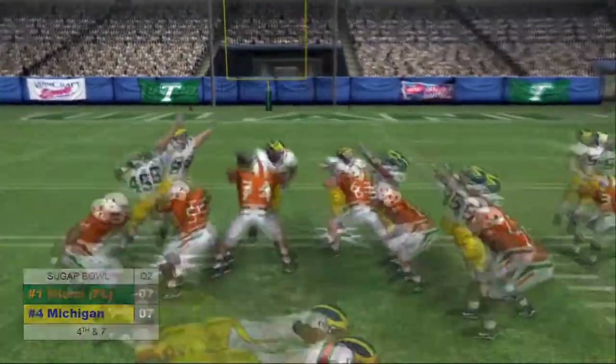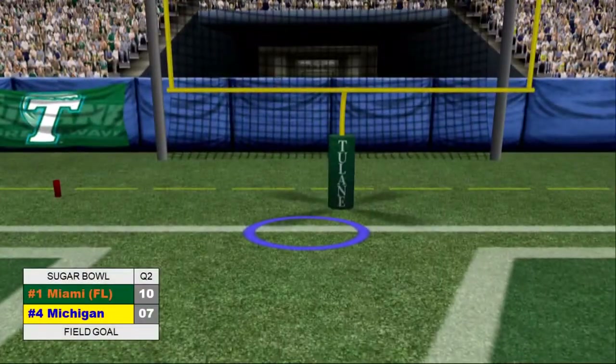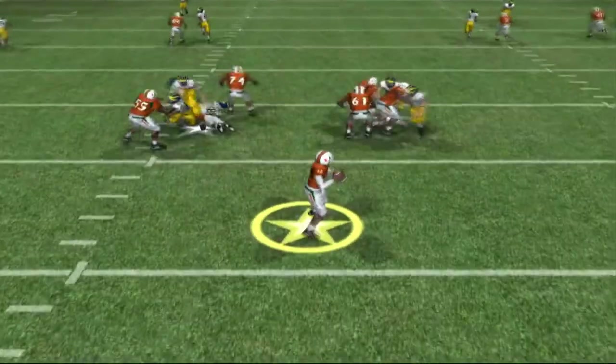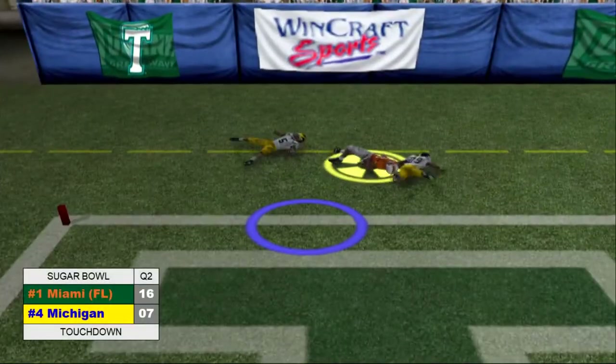Early in the second, Miami would add a field goal. Then on their next possession, Vinny Testaverde would throw a beautiful pass dropping it right in the bucket to Michael Irvin to take a ten-point lead.